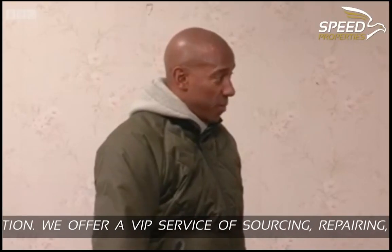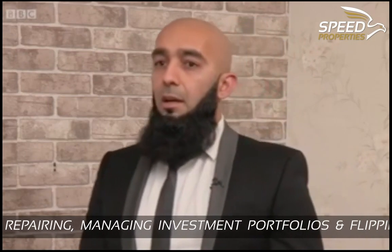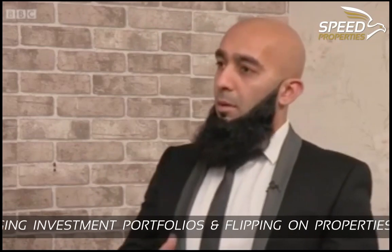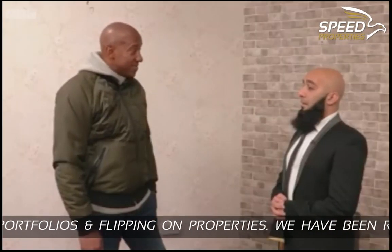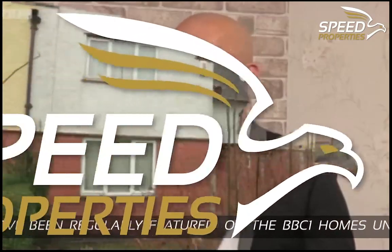So how did you find this particular property? We work in hand with a few auction firms. We sometimes snap properties prior to auction for our clients, but this one was snapped on the bidding day. I find the bargains for them. Good luck — I hope this one becomes a bargain for your clients. Thank you.